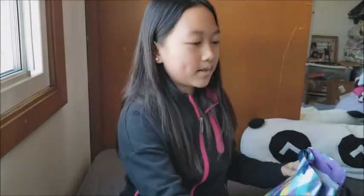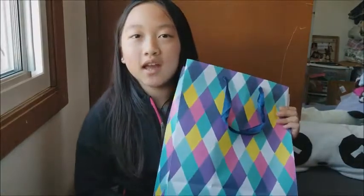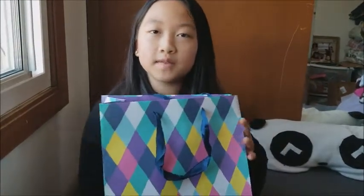Hi guys, welcome back to Daisy Fun Channel and today I'm going to be doing a mystery surprise bag. So let's get started. This is the bag and in this bag there's lots of toys in there. I'm going to get one and show you guys.